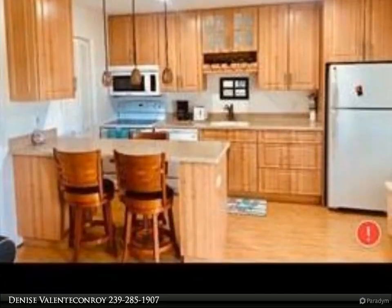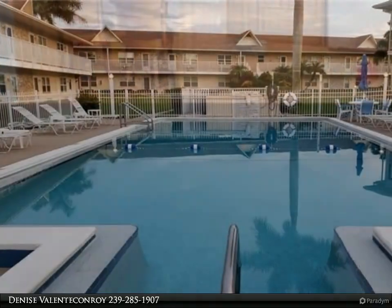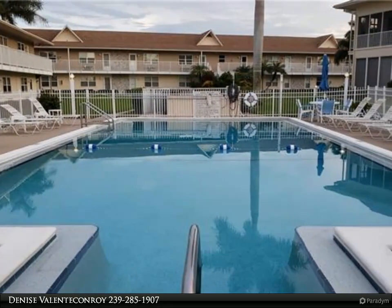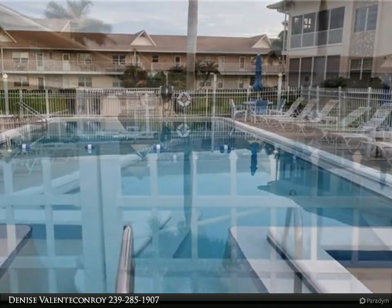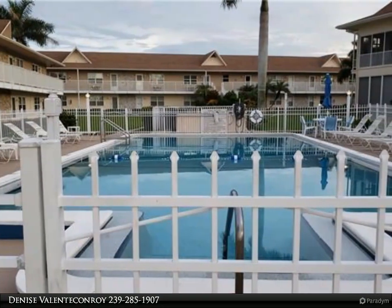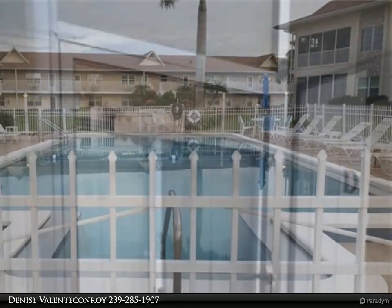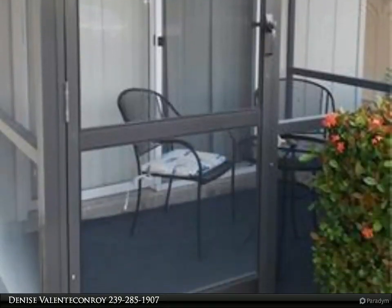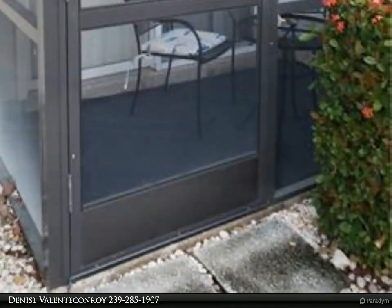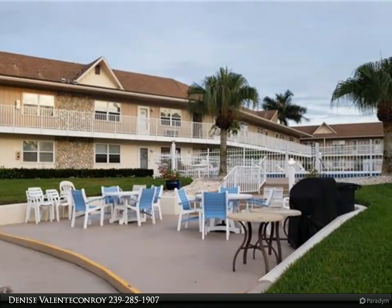Do you want a spotless, beautiful, everything brand new vacation home? Get away from it all with this condo on the first floor. New kitchen, bath, floors, paint, furniture — even the beds are new. It sleeps four people. Walk outside your unit and you are on the water. Enjoy fishing on your pier, running water, or watch the sunsets. Go swimming in the pool, grill your favorite meals, or sit on your screen patio and read a book.